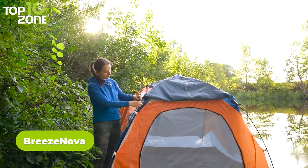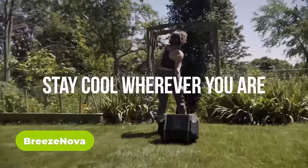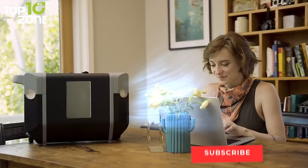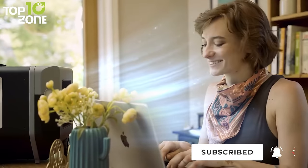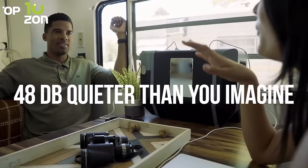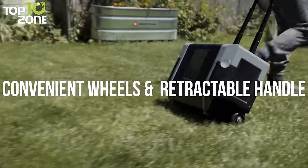Is the scorching heat outside making you reluctant to go camping? Luckily, the Breeze Nova air conditioner has a solution. It's a portable air conditioner that aims to provide cool air on the go. This device features two different fan speeds with an instant air conditioning mode that will keep you cool all day long. Operating noise is minimal at 48 decibels, allowing you to sleep peacefully. Breeze Nova also includes wheels and a retractable handle for convenient carry.